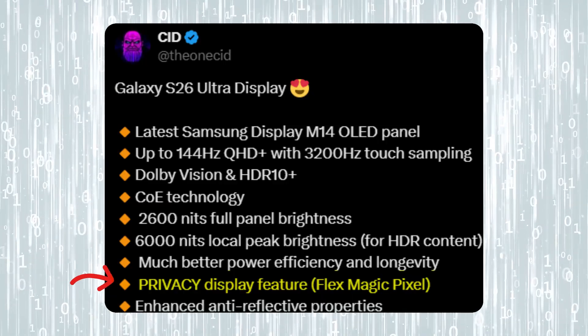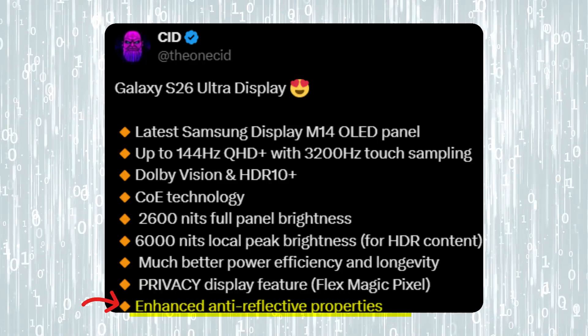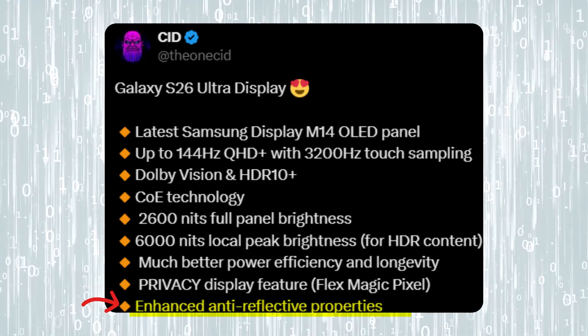On top of that, there's a brand new privacy display feature called FlexMagic Pixel for extra control and security, and a much better anti-reflective layer for crystal clear outdoor visibility.